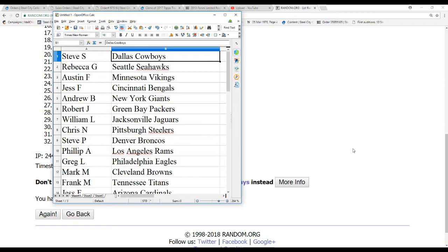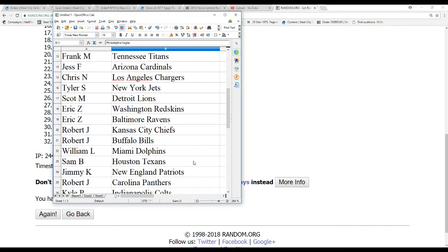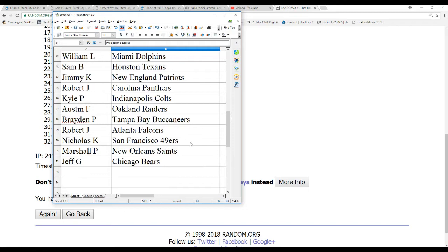Here are the pairings: Steve S. — Cowboys. Rebecca G. — Seahawks. Austin F. — Vikings. Jess F. — Bengals. Andrew B. — Giants. Robert J. — Packers. William L. — Jags. Chris N. — Steelers. Steve P. — Broncos. Phillip A. — Rams. Greg L. — Eagles. Mark M. — Browns. Frank M. — Titans. Jess F. — Cardinals. Chris N. — Chargers. Tyler S. — Jets. Scott M. — Lions. Eric C. — Redskins and Ravens. Robert J. — Chiefs and Bills. William L. — Dolphins. Sam B. — Texans. Jimmy K. — Patriots. Robert J. — Panthers. Kyle P. — Colts. Austin F. — Raiders. Brayden P. — Buccaneers. Robert J. — Falcons. Nick K. — 49ers. Marshall P. — Saints. Jeff G. — Bears. Nick K. — Bears.